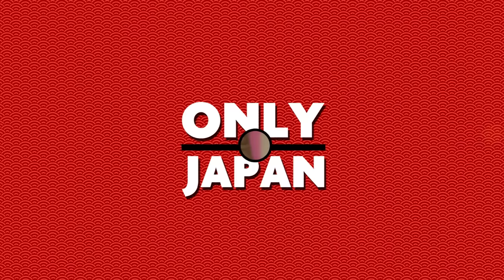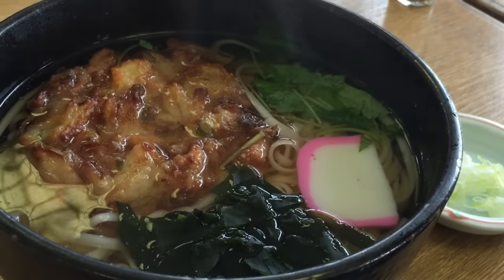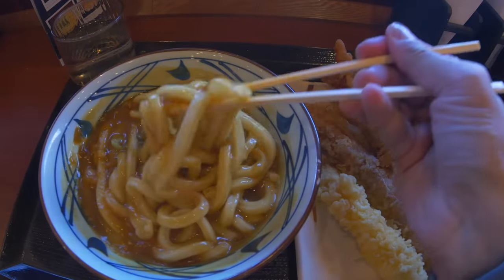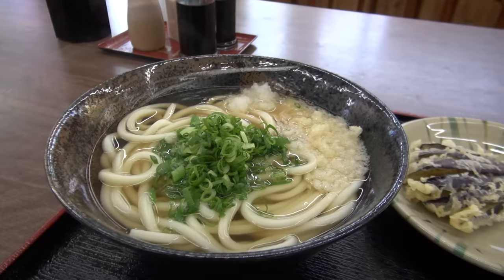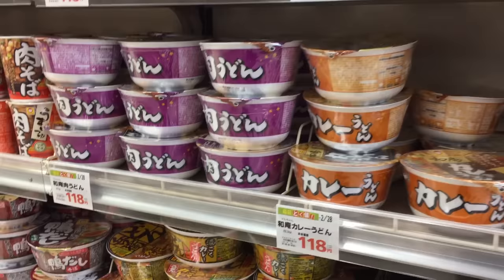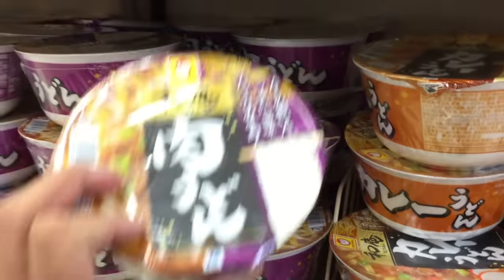Only in Japan. A steaming bowl of udon noodles. These thick wheat noodles come in so many varieties. It's a great meal any time of the day, and in Japan it's so popular that you'll find it everywhere — in the supermarket next to the instant ramen, you've also got udon.